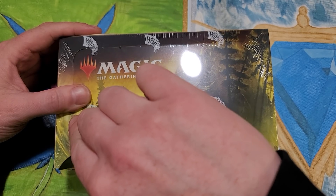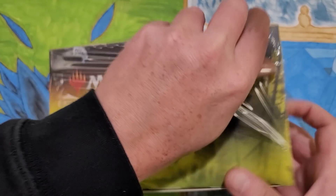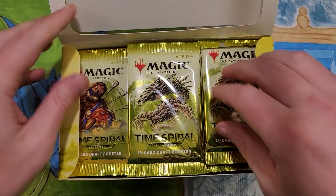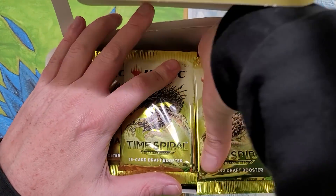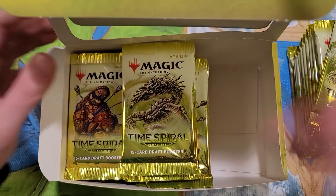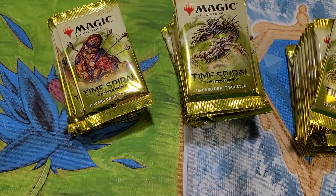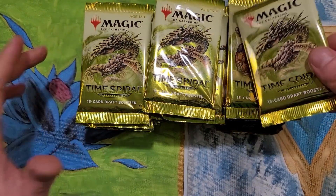I'm going to be cracking this Belgium one open so we can get an idea - is there any difference in card quality? I've opened 15 Time Spiral booster boxes on this channel. I'm going to make sure I'm opening the right one. We're not missing a pack - that's 36. Prices on these things continue to go up, which is ridiculous.